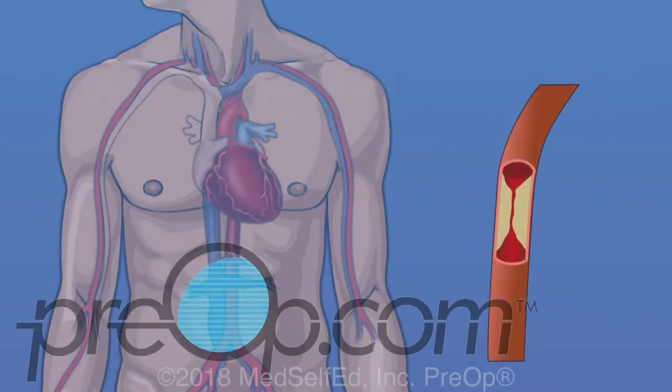Coronary arteries can become blocked by plaque, fat, and calcium deposits that build up over years. The result is coronary artery disease, also called heart disease. Severe blockages cause chest pain, heart attacks, and sometimes death.